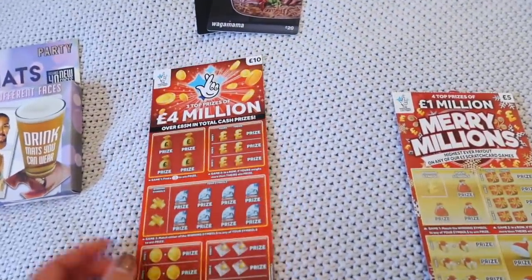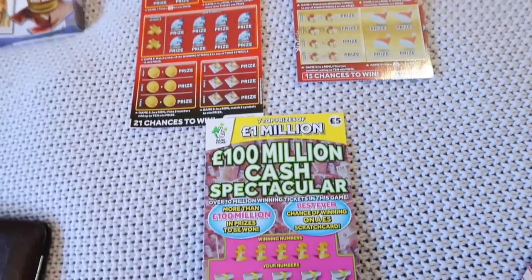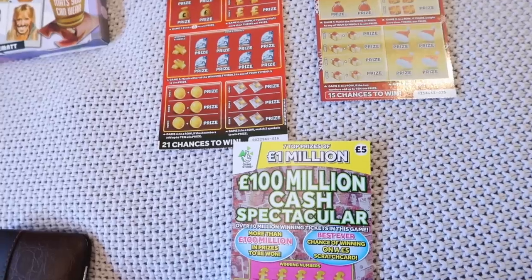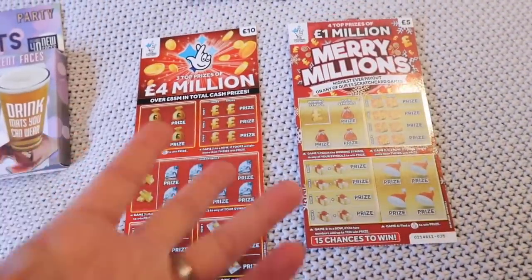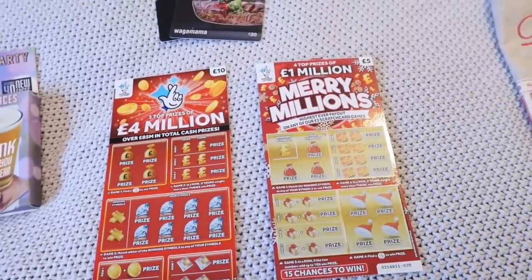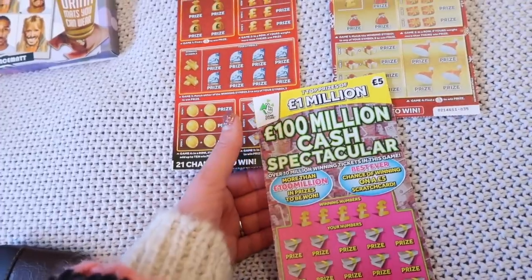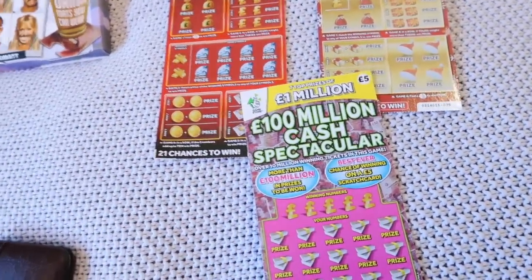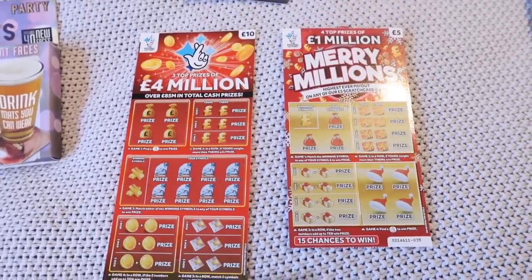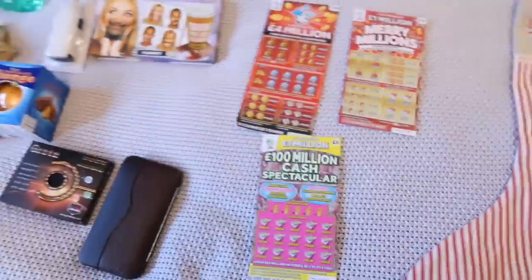Every year I put scratch cards into his stocking. When I was younger, I heard about a person who won £250,000 on Christmas Day just from a scratch card in their stocking, and ever since then I've bought them. We don't play the lottery ever, but I just think it's quite a fun idea — imagine if you won 100 million on Christmas Day! So I just bought three of them — like £5 ones, and I think one is even £10, but you can just get £1 ones if you want.